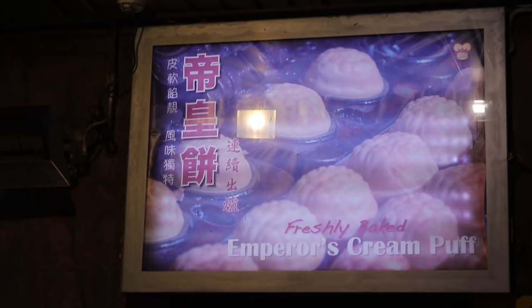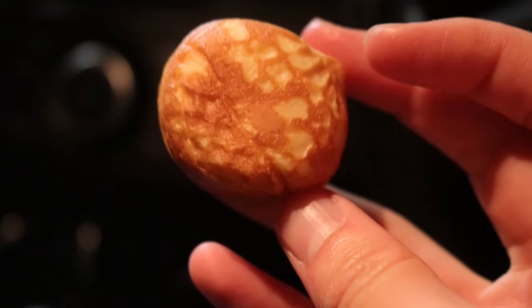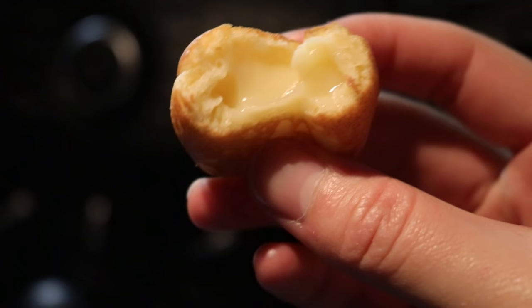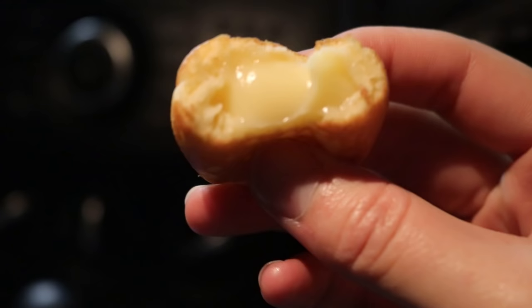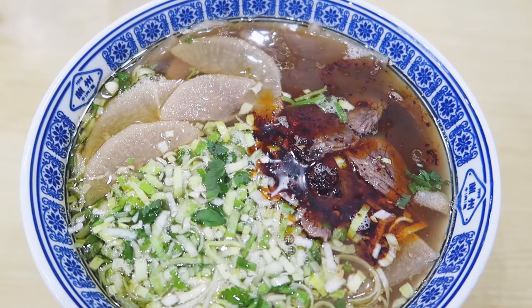We are ending the video off with something sweet — I'm sure some of you can already guess. It is Emperor's Puffs. These puffs come at 45 cents each; I got seven for $3. You have to be careful when you eat them because they're super hot. Once you bite into them, they're just filled with cream custard — delicious. There's always a line outside of people waiting to buy them. It's a one-biter unless it's really, really hot. There's so much more of Chinatown I want to feature — one video will never do it justice.